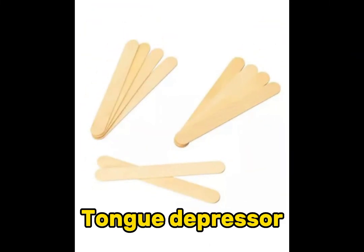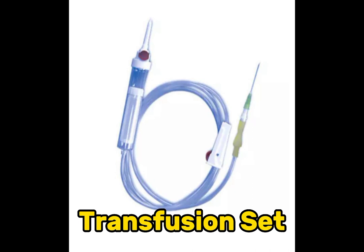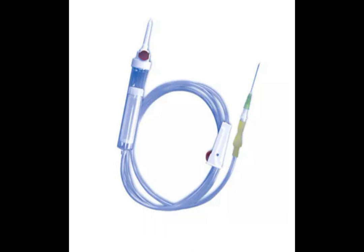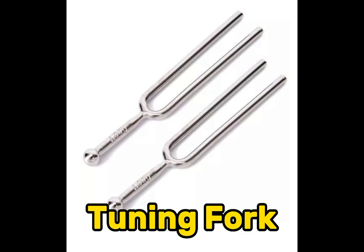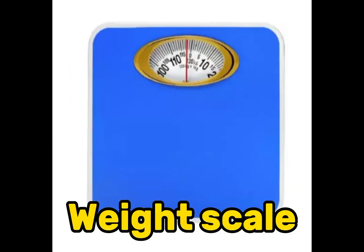Tongue depressor. Transfusion set. Tuning fork. Ventilator. Weight scale.